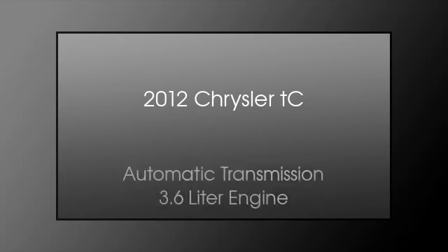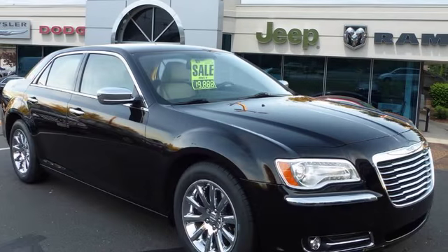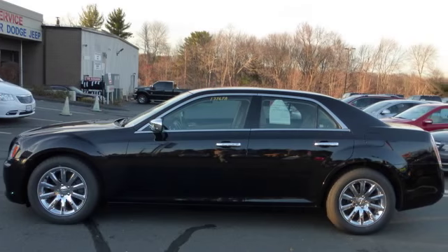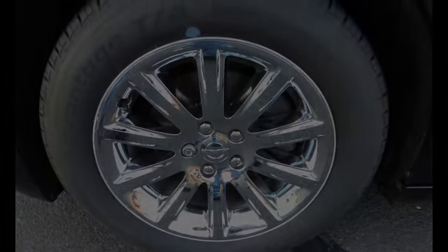This is a 2012 Chrysler TC. This car has an automatic transmission and a 3.6 liter engine. All of the following features are included.